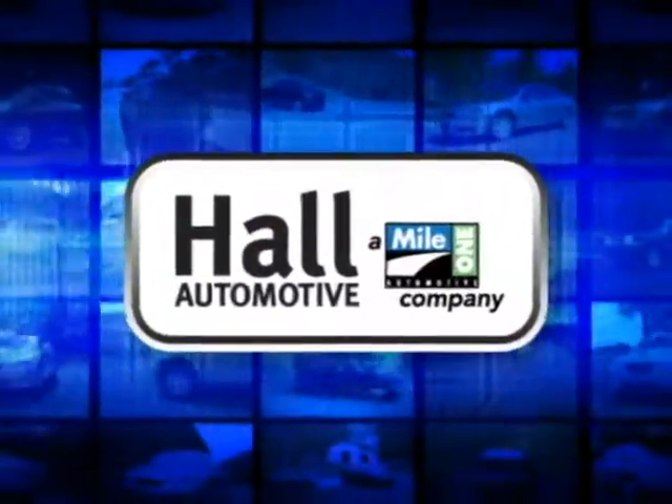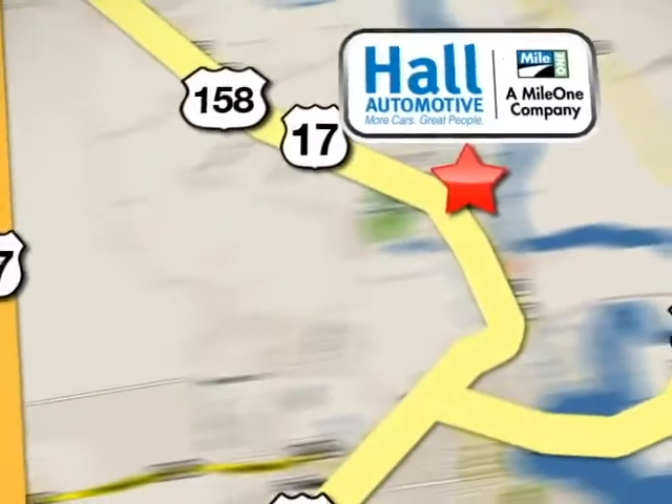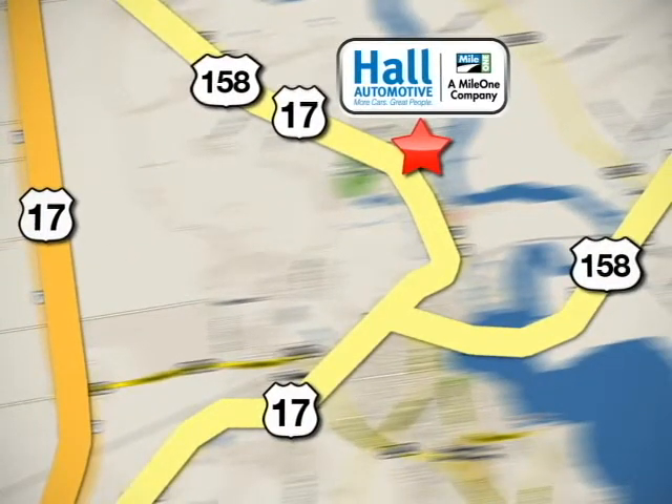Hall Automotive. More cars. Great people. Hall Ford — conveniently located off Business Route 17 in Elizabeth City, North Carolina.